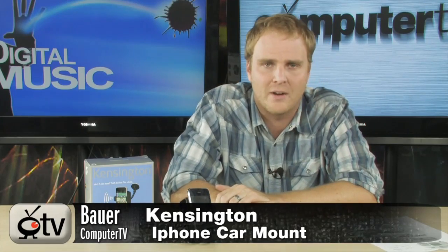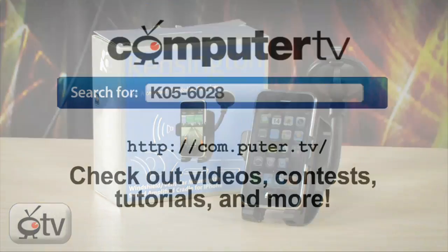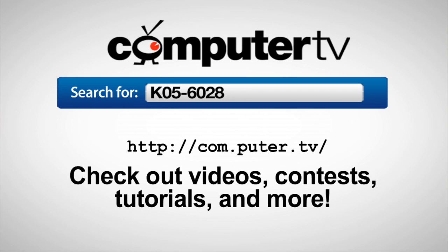So if you've been looking for a solution to this sort of problem, there you go — it's the Kensington iPhone car mount. It's available right now. To get more info on the Kensington iPhone car mount with audio amplification, just do an internet search for K05-6028.